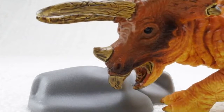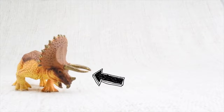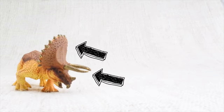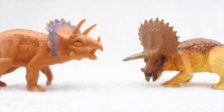Imagine a belly full of rocks! Triceratops used its horns and the frill around its neck to defend itself against other dinosaurs. It also used its horns and frill to butt heads with and to attract other Triceratops.